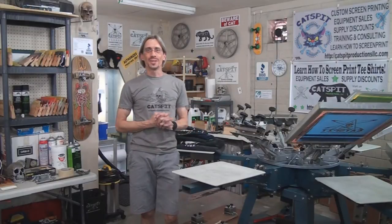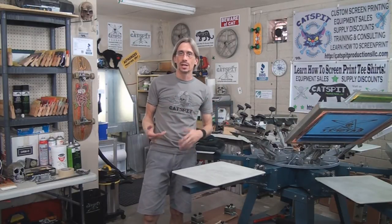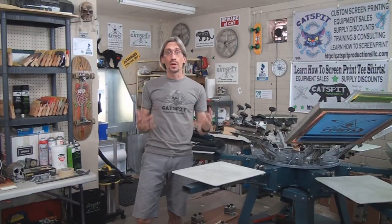Hello and welcome to another educational video about screen printing by Catspit Productions. Today's video is about a question that I get asked a lot: how long do screen printed t-shirts or other garments last? How long does the screen print last?